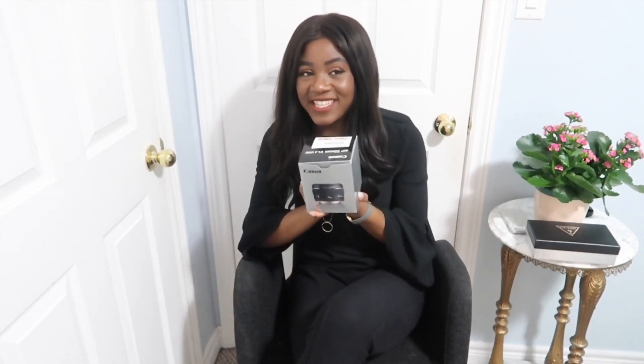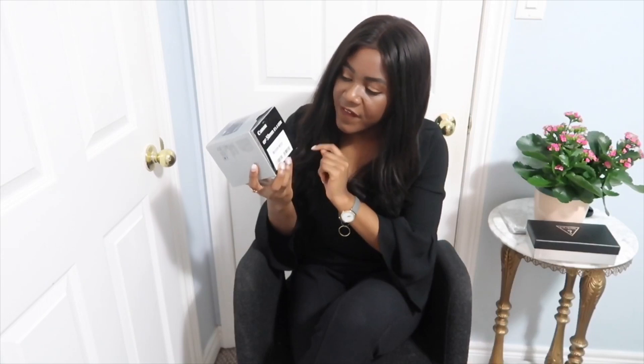I was so happy and thankful for those. Now, the next thing I got for Christmas — I don't know if you guys watched my Christmas wish list, but I was asking for a camera lens and this is what I got. Basically the lens I think I told you guys about is the Canon EF 50mm f/1.4 USM.